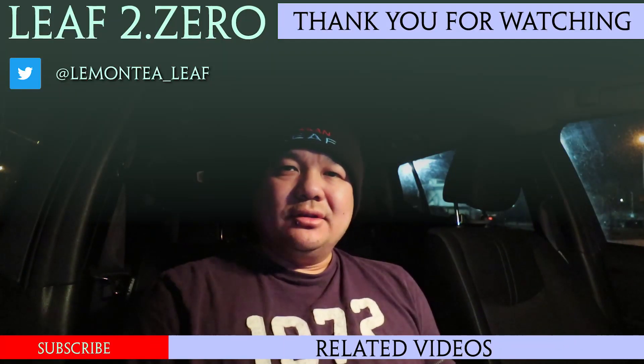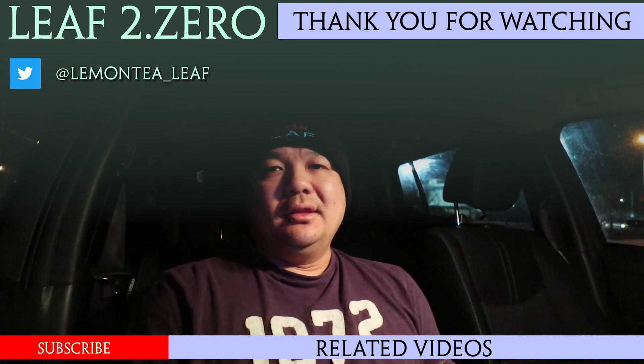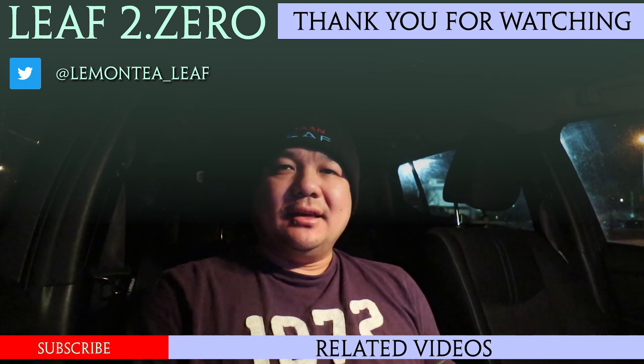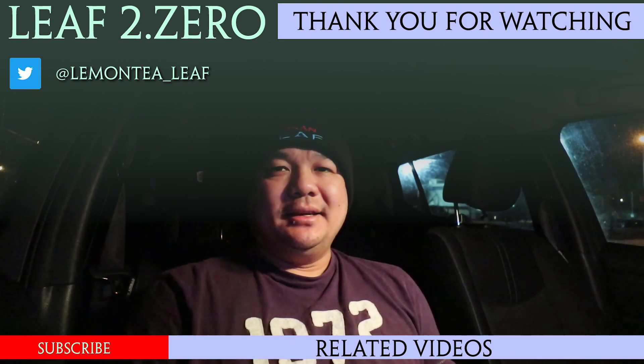If I get a response next week saying there is a firmware update and I can go get my car flashed, I will. So that's the latest news on Nissan RapidGate firmware updates for the Nissan Leaf 40. Thanks for watching — if you like this video, hit the like and subscribe button, and I'll see you guys next time.